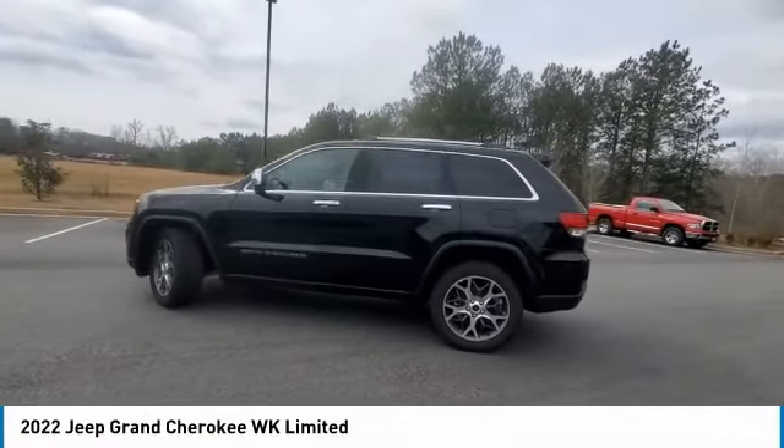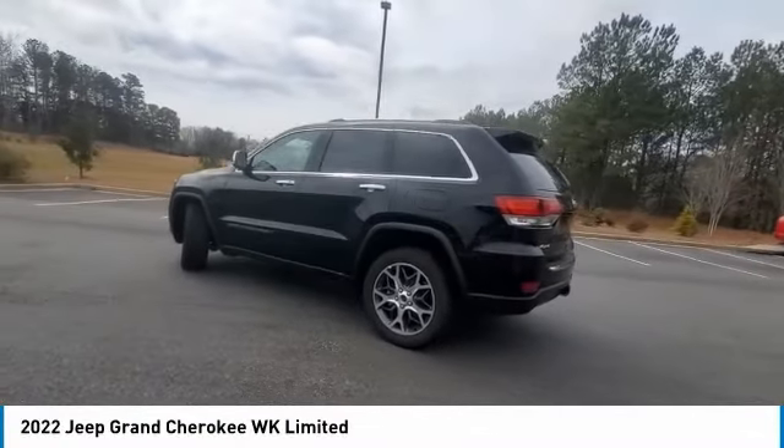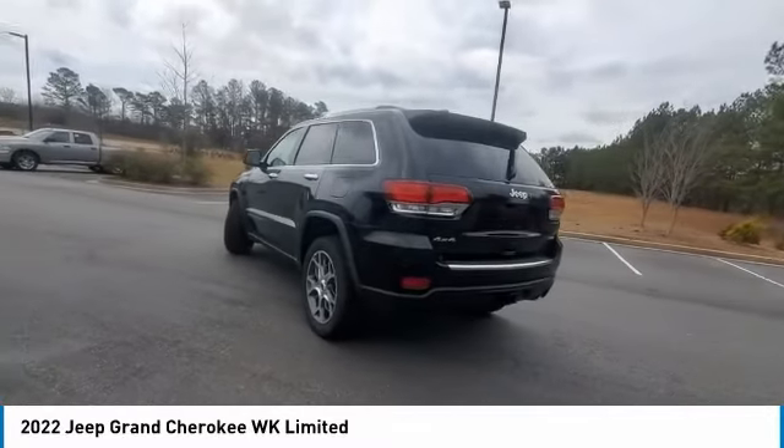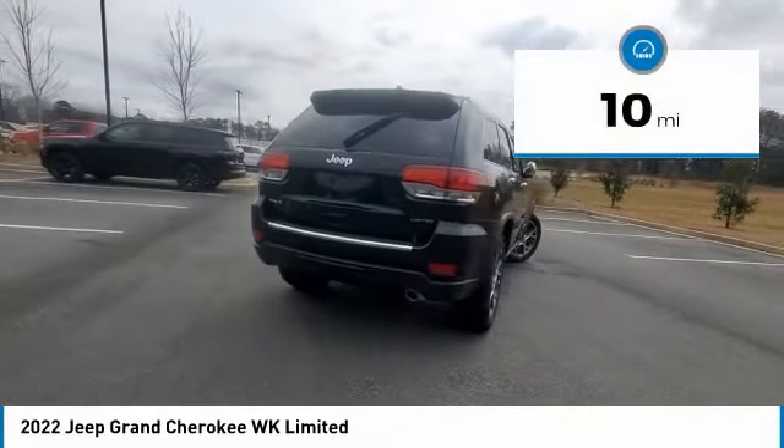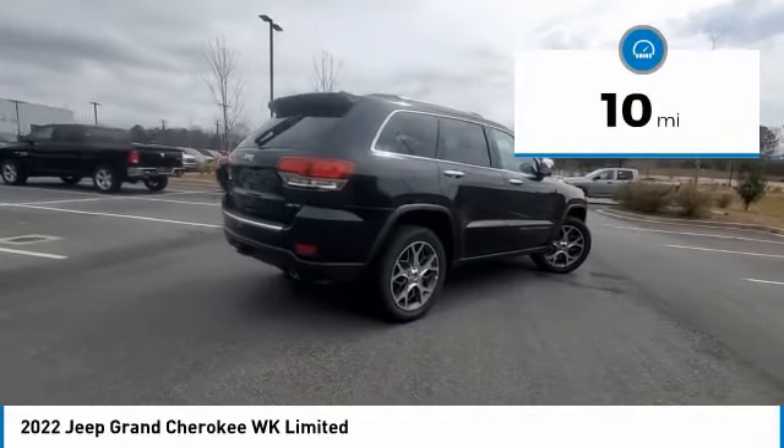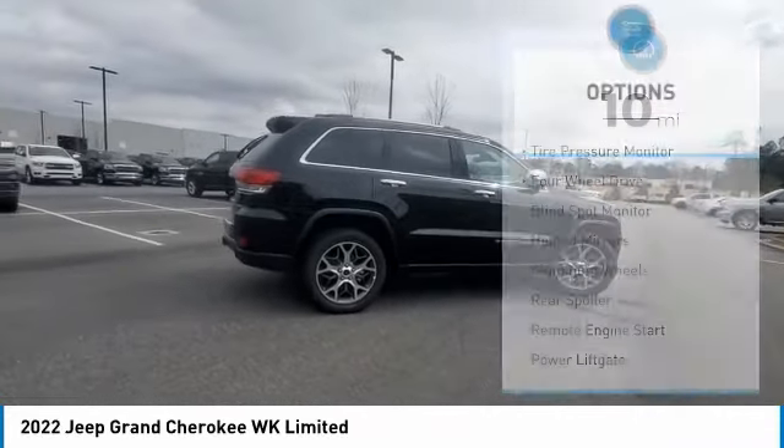Pick up this great vehicle, which is available today. This could be the one you've been searching for. Contact the dealer today and get behind the wheel today. This vehicle has less than 100 miles. Here are some of this vehicle's great options.